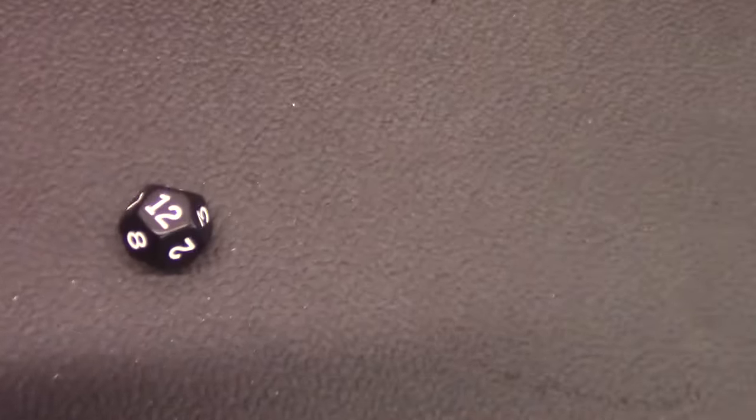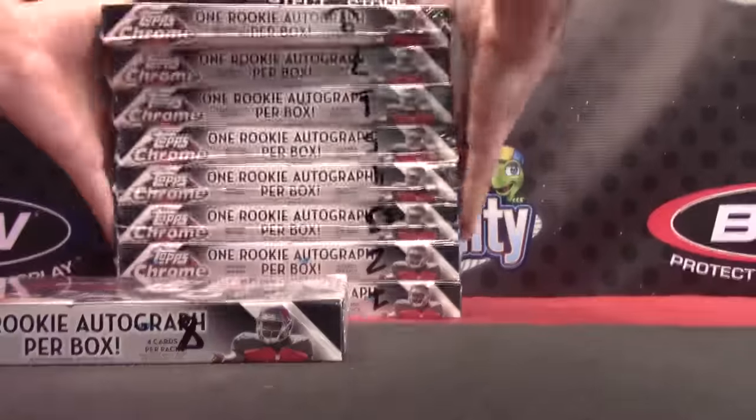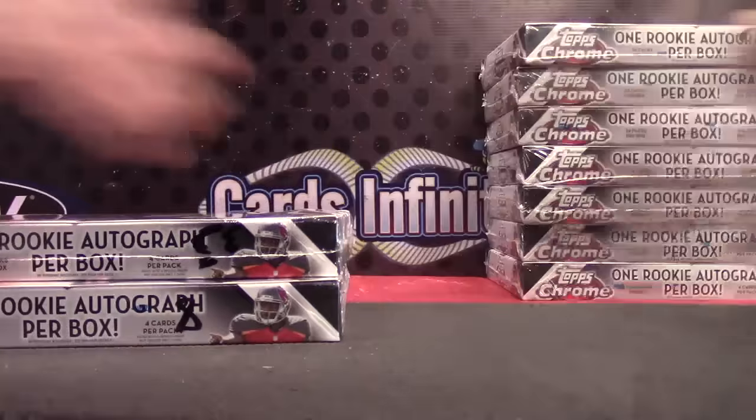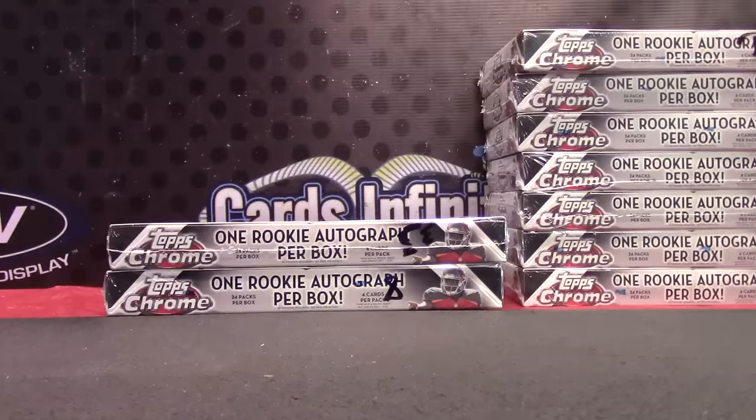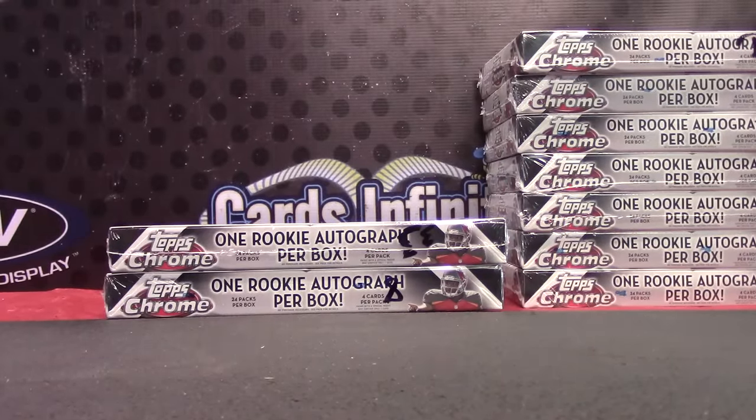Joe Schmo is next. Topps Chrome number 8. Topps Chrome number 3. 38. I think it's on the desk. Clean up the desk.